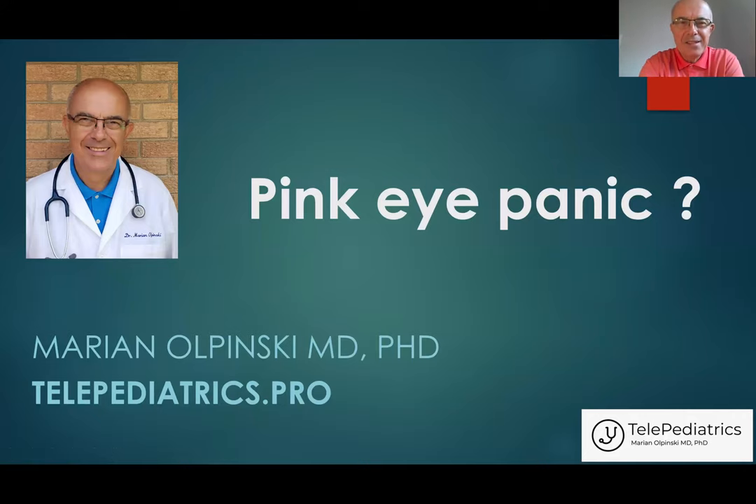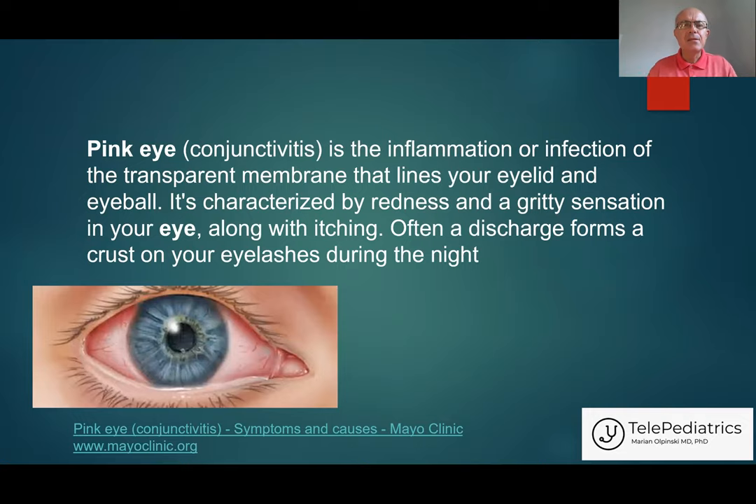Hello. This is Dr. Marian Olpinski. I'm a pediatrician and founder and owner of telepediatrics.pro. As you can see from the title of today's presentation, I want to talk about pink eye. How many of you were scared by this name? How many of you have been called from daycare or kindergarten or school to come instantly and take your child home because their eyes were red? So, what is pink eye?